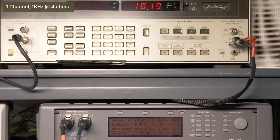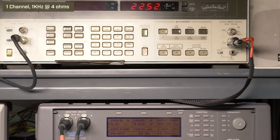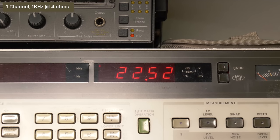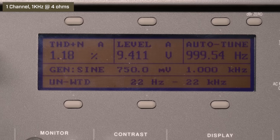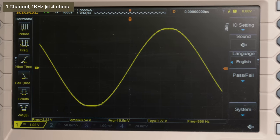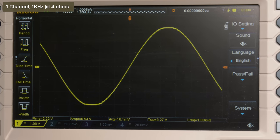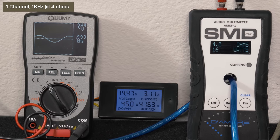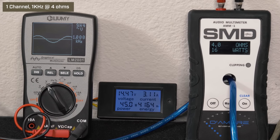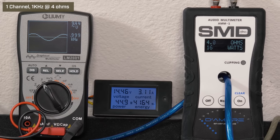Down to single channel driven, 14.4 volts, 4 ohms, 1 kHz. At volume 38, our HP picked up 22.52 watts RMS. The audio precision read 1.18% distortion and 9.4 volts of output. Our AMM-1 read 16 watts RMS, we got 9.44 volts on the Lumi, and we drew 3.11 amps of current.